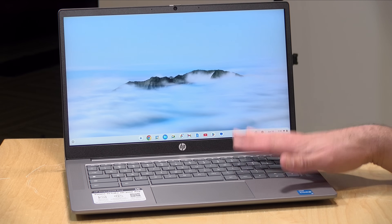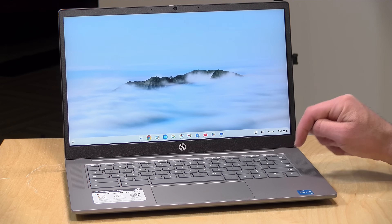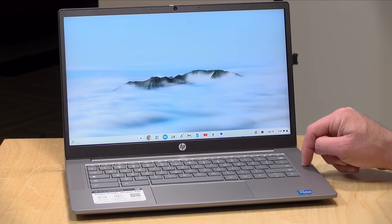The price point on this is $529. They do have another version of the 14-inch Chromebook that costs less, but because it doesn't have as much memory as this one has, it doesn't meet the Chromebook Plus specification and therefore you don't get the added features.